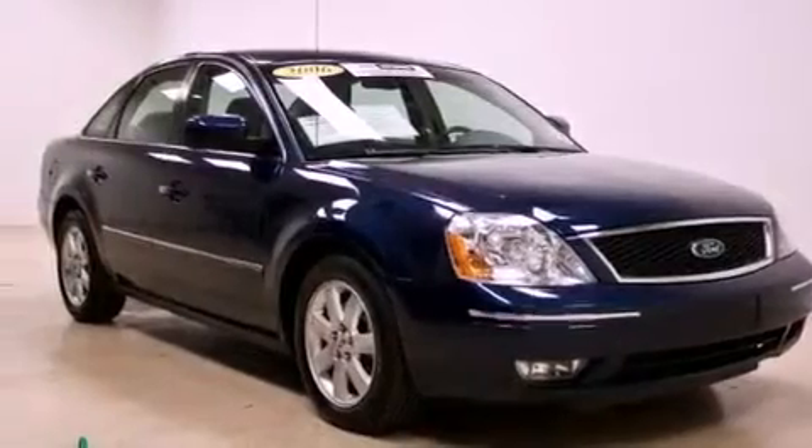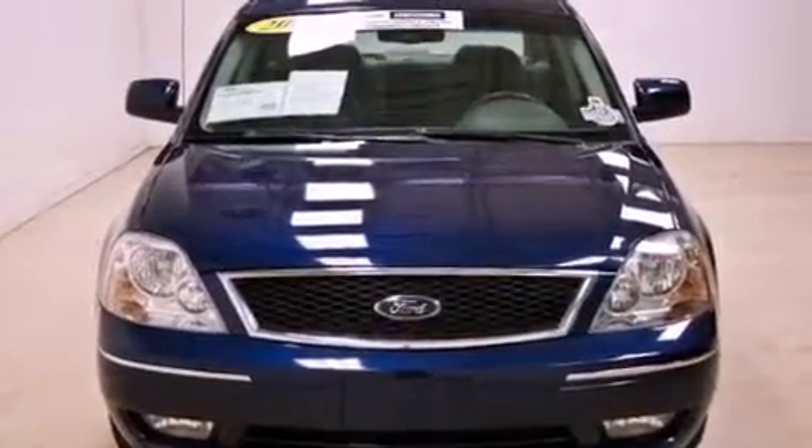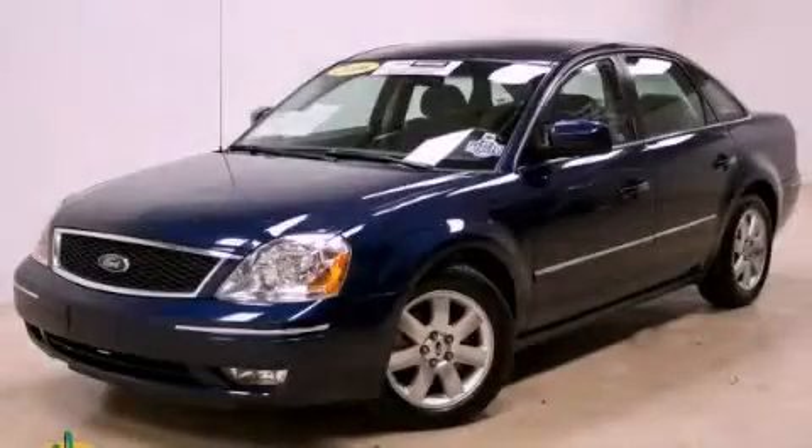With an EPA estimated rating of 29 miles per gallon on the highway, fuel efficiency does not take a back seat. Contact us today to arrange your test drive.